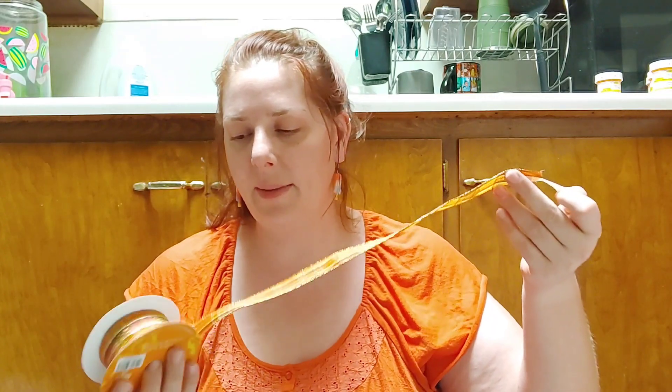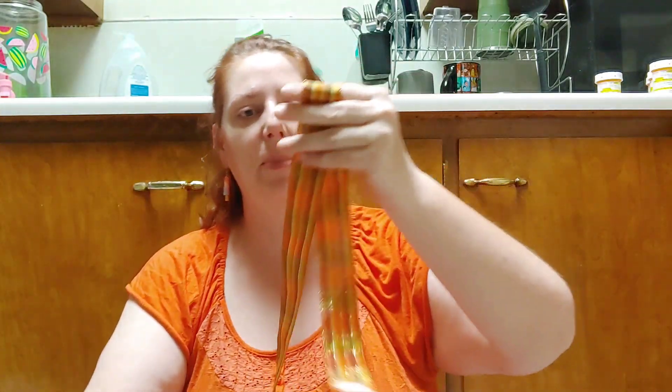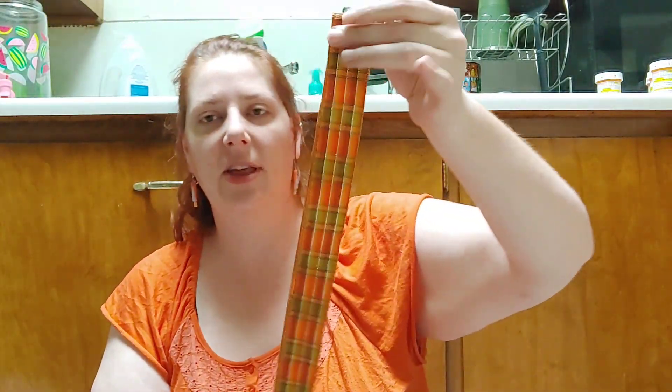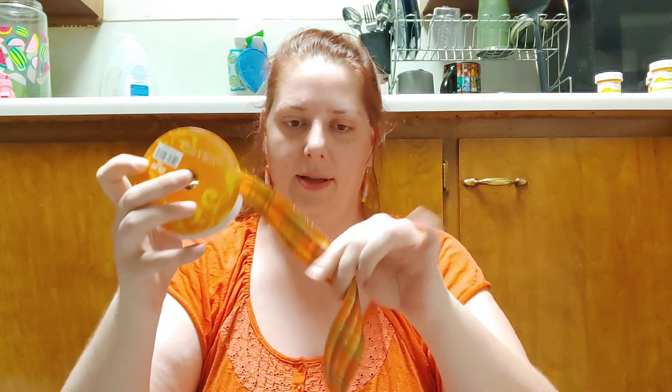I found some cute ribbon — I loved the little scrunchie made out of leaf ribbon, so I grabbed this for fifty cents. I don't think there's a ton left on it, but enough to make some. What I'll probably do is combine some and cut them so it makes a thicker scrunchie. It's a little bit stiffer, but I thought it was really pretty and for fifty cents I couldn't pass it up.